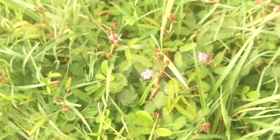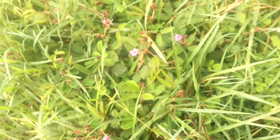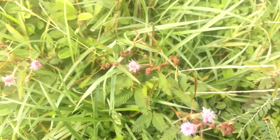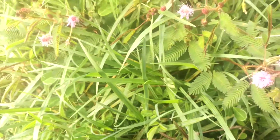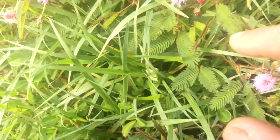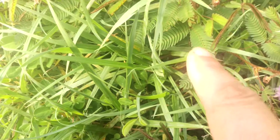This is one of Jungle Jeff's favorite plants. This is in the Mimosa family. It is called the Sensitive Plant and we've seen these quite a lot in Belize. But if I run my finger across the leaf, you can watch it close up.